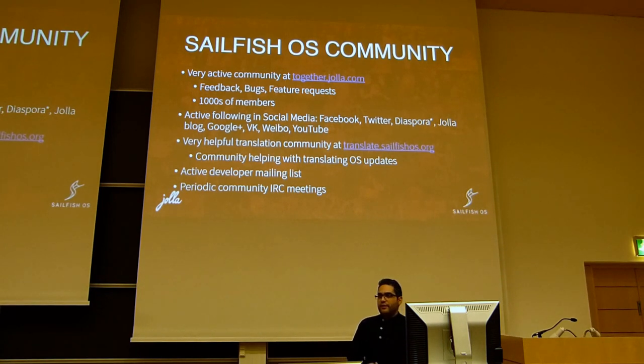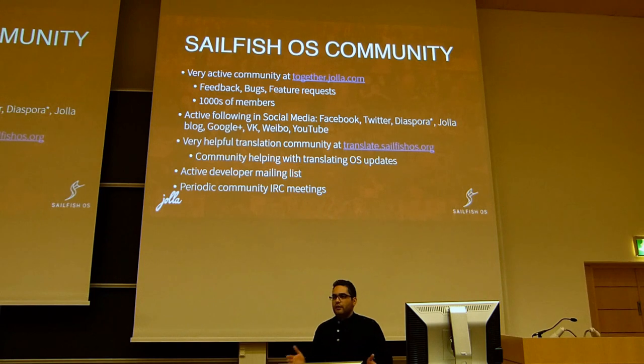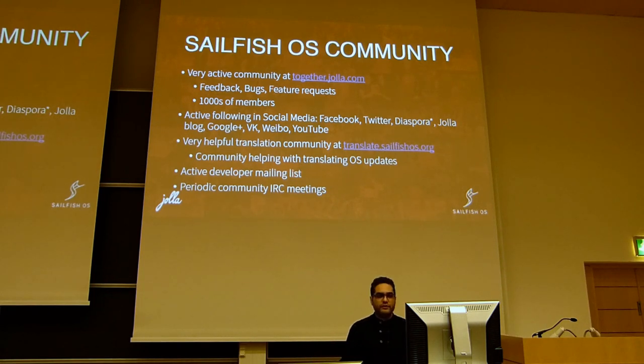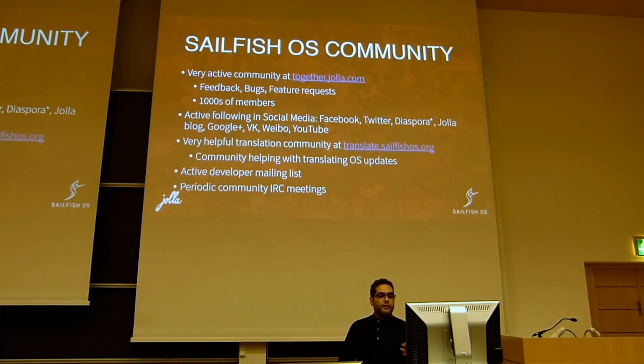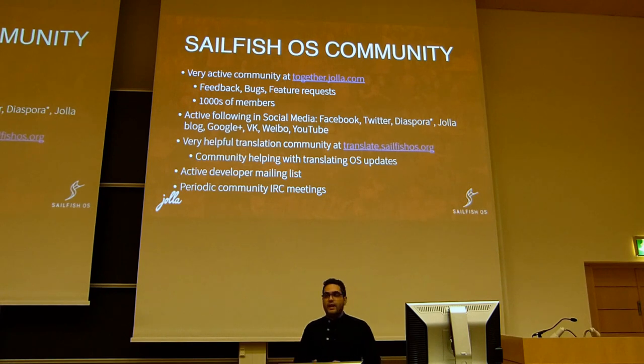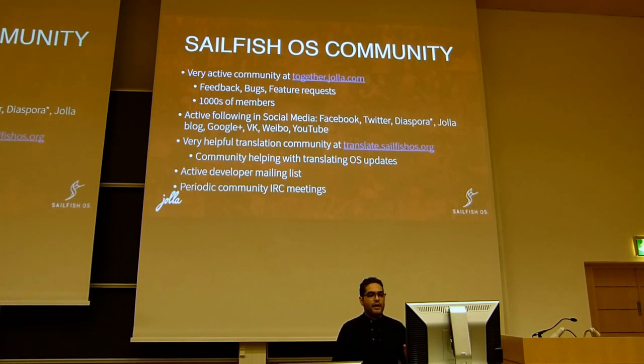We have active following pages on social media — on Facebook, Twitter, Diaspora, our blog at blog.yolla.com, Google Plus, VK in Russia, Weibo in China, and of course YouTube as we already mentioned.